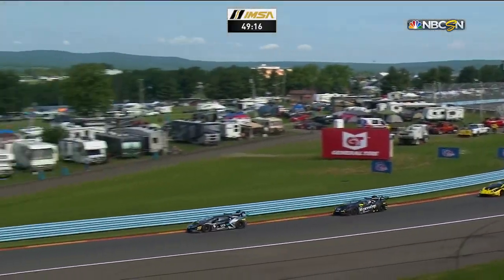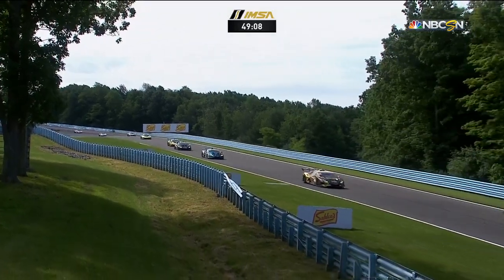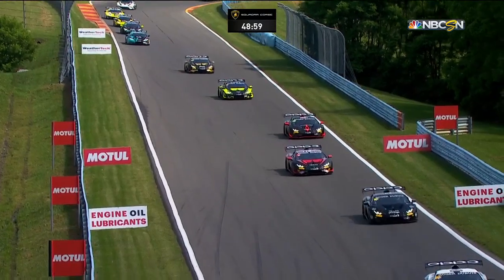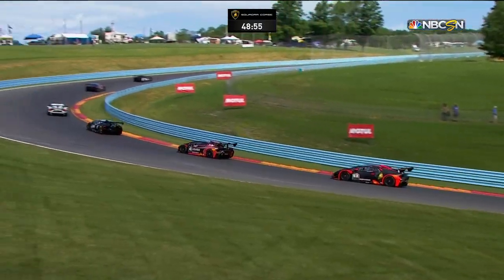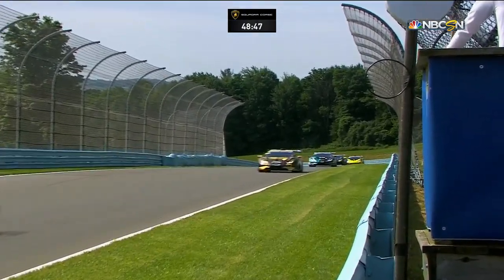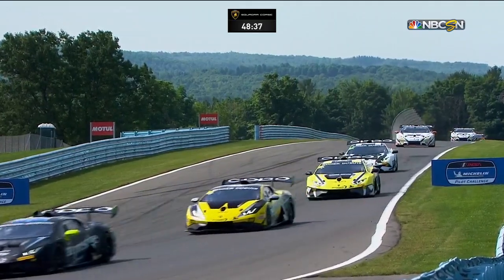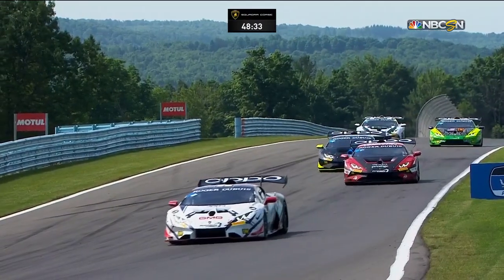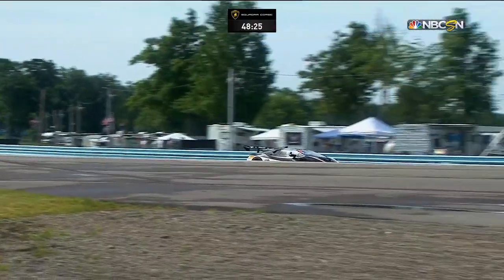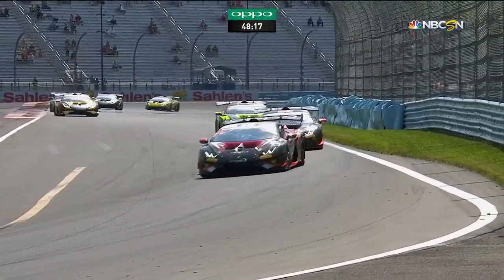Lined up nose to tail through the inner loop, through the bus stop, and down into what we call the boot. Spearzulli leads in the number 27 — a very aggressive start as he moved Corey Lewis out over the curb. His Pirelli tires are still somewhat cool and probably don't have maximum grip yet. Corey Lewis drops a position, but it's a long race. Remember: 50 minutes with a mandatory pit stop somewhere between the 20 and 30 minute mark. The two top classes, Pro and Pro-Am, have to have two drivers per car. In Am and LB Cup you can run one or two drivers, but everybody must make a pit stop during this race.